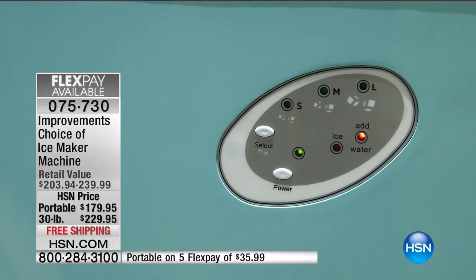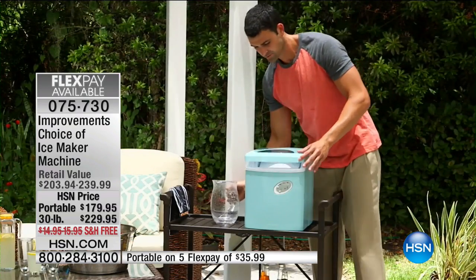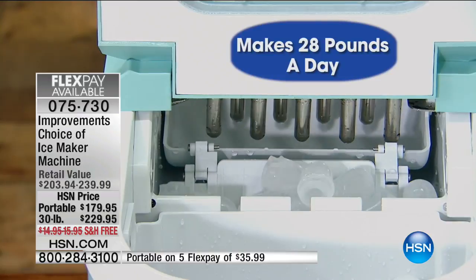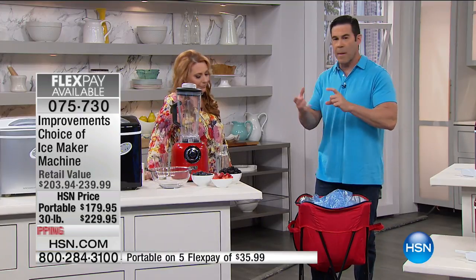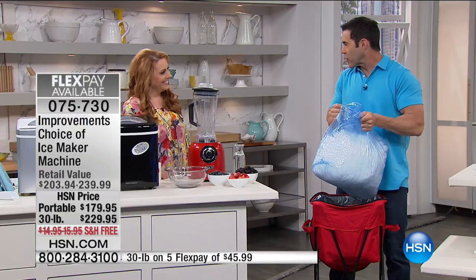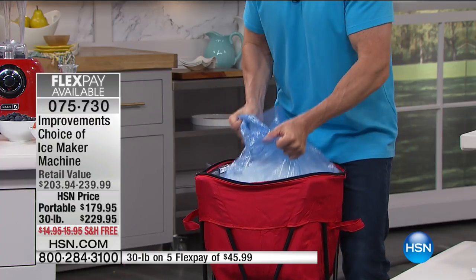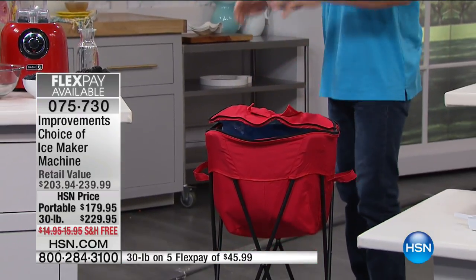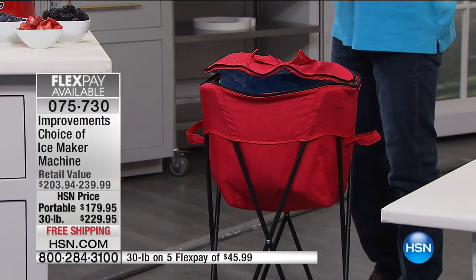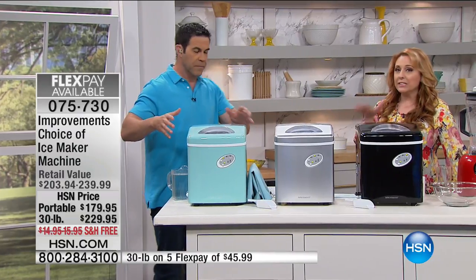It doesn't require any extra electrical work — it plugs in like a normal appliance. You don't have to run plumbing; it just keeps making ice. People love it in RVs, beach houses, anywhere. Seasonal Florida residents with a small refrigerator just have those ice trays that smell like frozen peas. This is what 28 pounds of ice looks like. If you're a boater, fisher, RVer, or you've got kids to fill coolers for, this is how you do it.